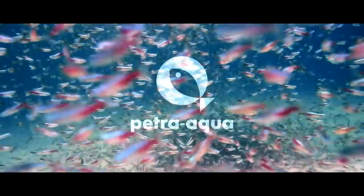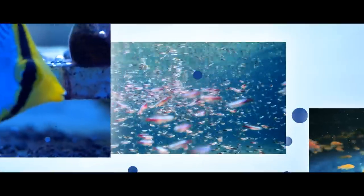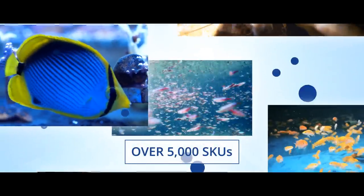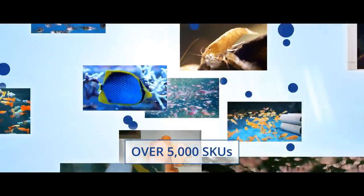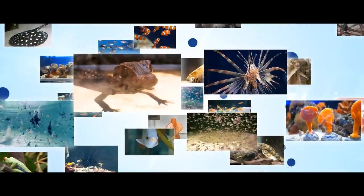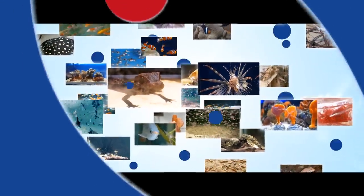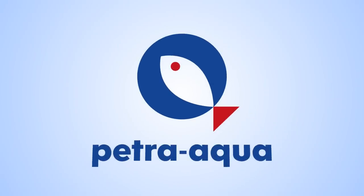Let us introduce the Petra Aqua Company, on the market since 1990. Our assortment includes over 5,000 species of tropical, cold water and marine fish, a large number of reptiles, birds and small mammals. Aquarium plants, pet supplies, feed products and accessories from leading world brands naturally complement our offer. We are one of the largest distributors within the aquarium fish segment, with a worldwide presence.